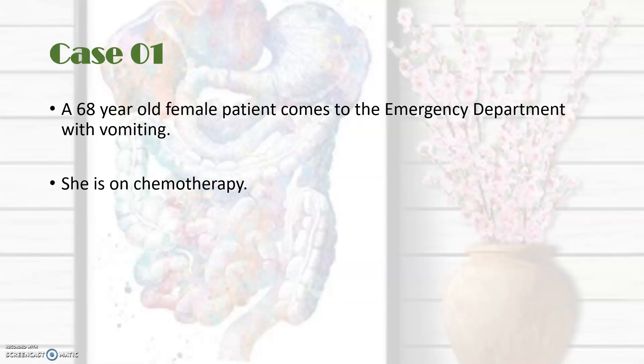Our first case is a 68-year-old female patient who comes to the emergency department with vomiting, and she's known to be on chemotherapy. I'd like you to pause the video and try to think of the different drugs that you may use in this patient to stop nausea and vomiting, and see if you can remind yourself of their mechanisms of action, side effects, indications, and contraindications.